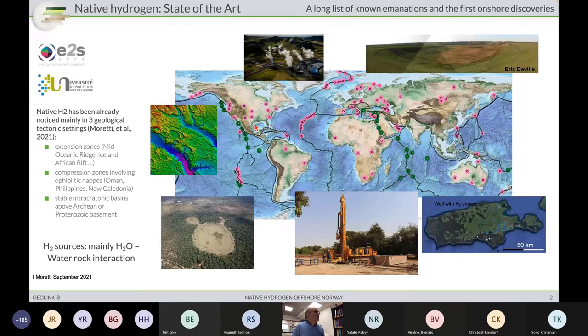State of the art: there is a long list of known emanations over the world, which is increasing each month. In particular, close to Norway, along the mid-Oceanic Ridge and in Iceland, recent measurements are showing up to 60–70% of hydrogen from gas emanations. We have other examples and wells discovering hydrogen in Australia, Brazil, the States, and across various mountain belts all over the world — not only hydrogen, but abiotic methane as well.